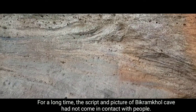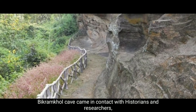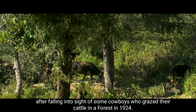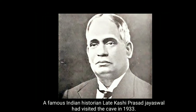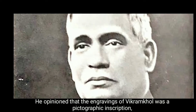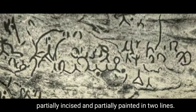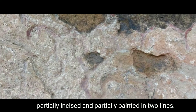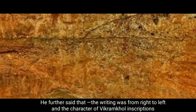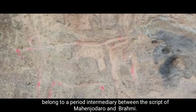For a long time, the script and pictures of Vikram Khul cave had not come to public attention. The cave came to the notice of historians and researchers after being sighted by some cowherds who grazed their cattle in the forest in 1924. A famous Indian historian, Kashi Prasad Jaiswal, visited the cave in 1933 and opined that the engravings of Vikram Khul were a pictographic inscription, partially engraved and partially painted in two lines. He further stated that the writing ran from right to left and that the characters of the Vikram Khul inscriptions belong to a feared intermediary between the script of Mohenjo-daro and Brahmi.